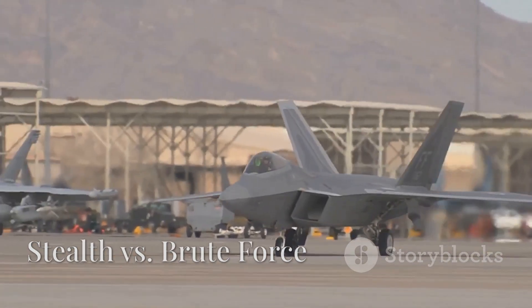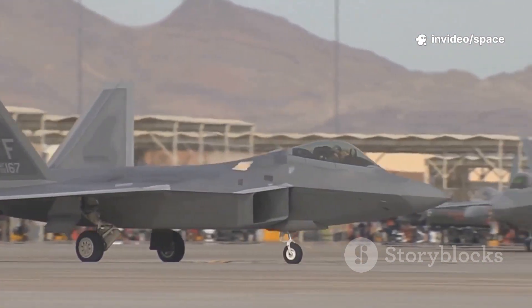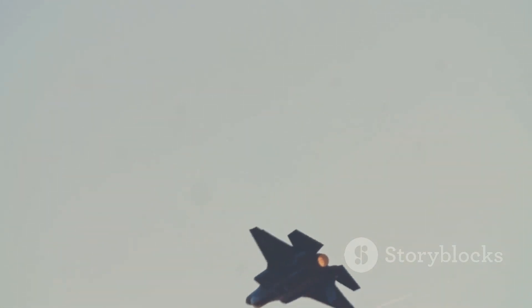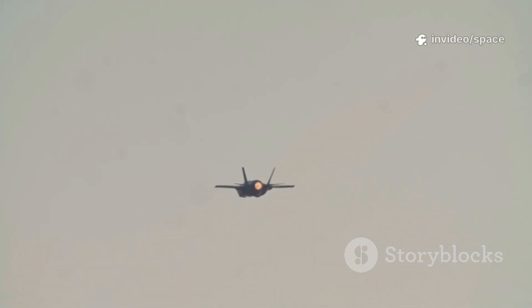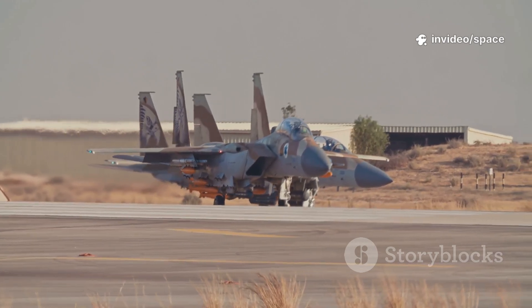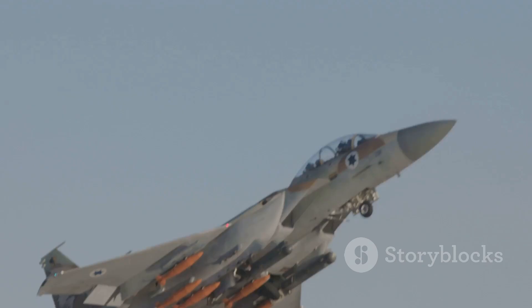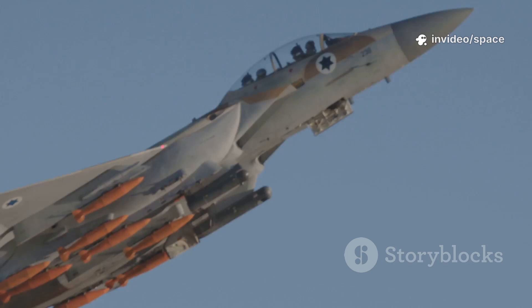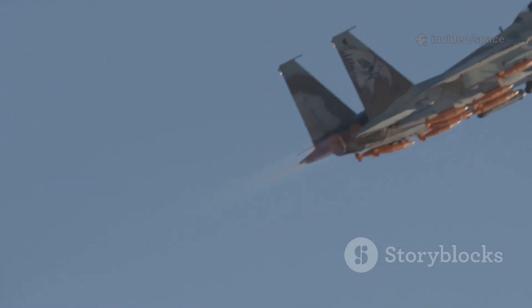In the world of modern air combat, stealth has become a defining feature. Advanced jets like the F-22 Raptor and F-35 Lightning II are designed to slip past enemy radar, striking targets while remaining virtually invisible — the ultimate hunters in the sky. But the F-15EX takes a completely different approach: instead of hiding, it relies on overwhelming brute force and sheer presence to dominate the battlefield. The F-15EX isn't stealthy, but it makes up for it with blistering speed, high-altitude capability, and an unmatched payload capacity.